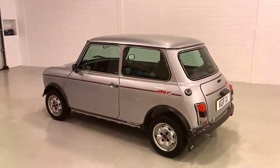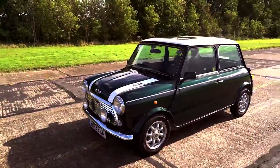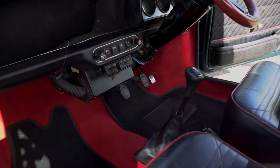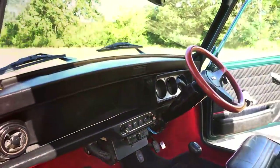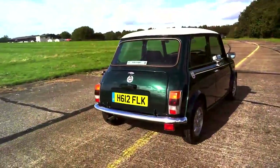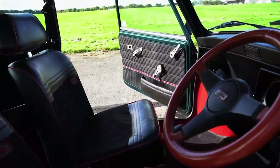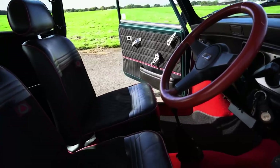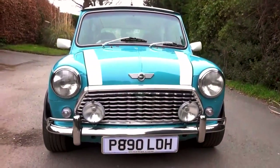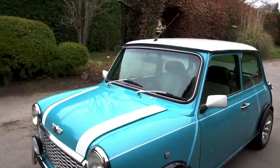In 1990, the Mark 6 was launched and the engine was moved forward to make space for the 1,275cc power plant. It was later equipped with the larger horizontal integral float version of the SU carb, plus a single-point fuel-injected variant which came out a year later. Production ended in 1996 and was replaced by the Mark 7 Mini — the final iteration — featuring twin-point injection with a front-mounted radiator.